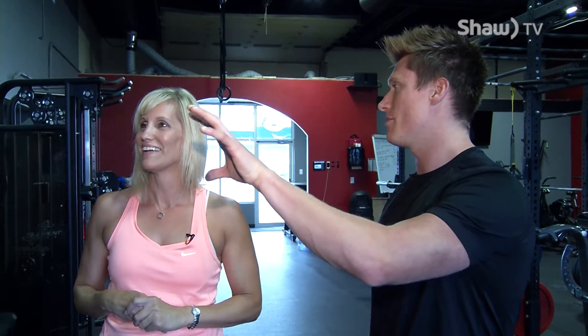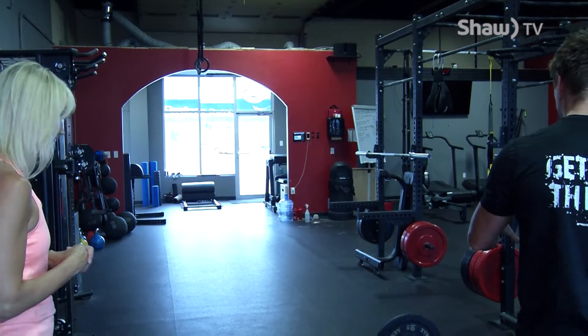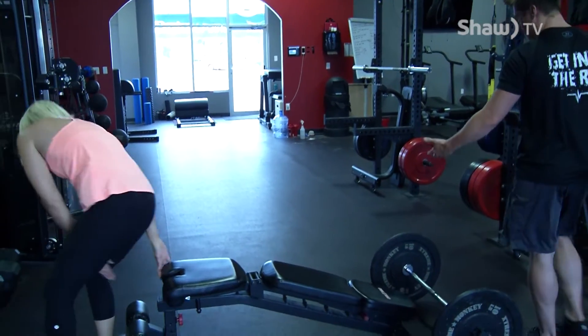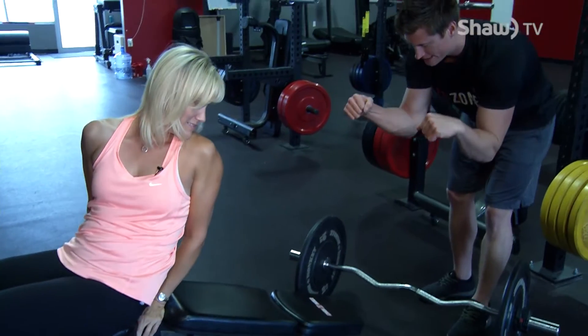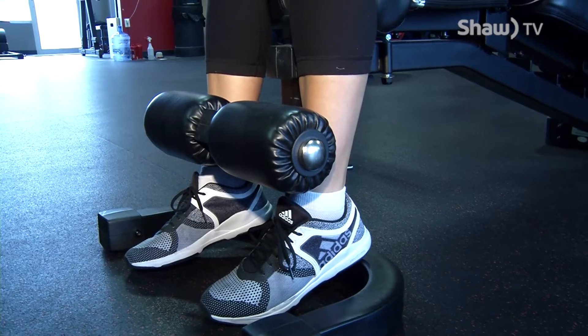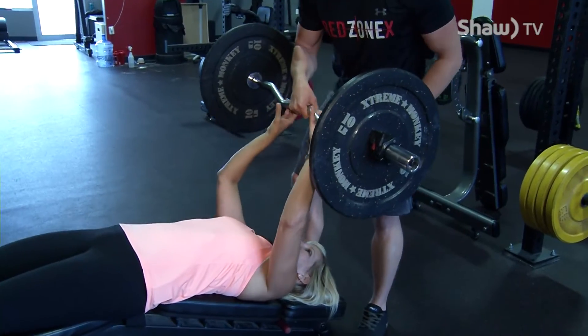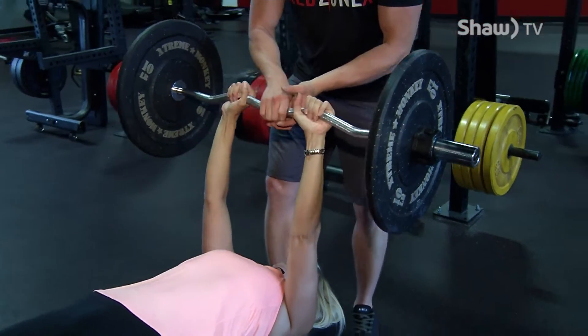So that's gonna be the straight arm push down. Then we're gonna do something called a decline skull crusher, using a different bar — it's curved. All that does is it changes her elbow and hand position. She's gonna tuck her feet in, lay down, and grab the bar — the bar is gonna roll a little bit.